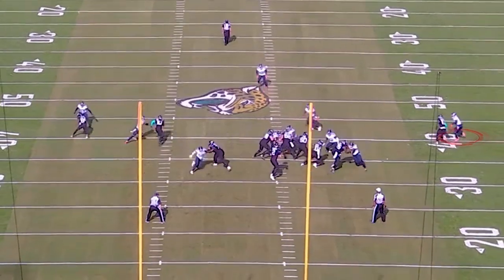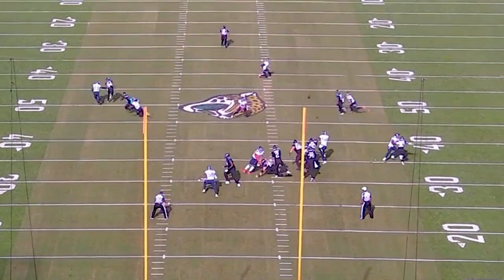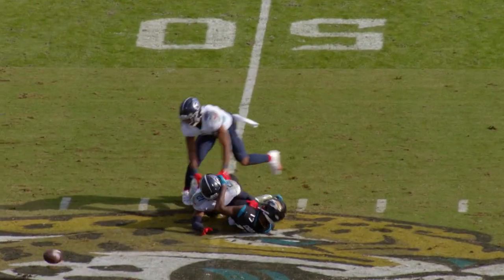He gets on the backside hip in a tailpipe position — perfect position — gets the knockdown hand around, incomplete pass. This is beautiful coverage on an inside route by Malcolm Butler.